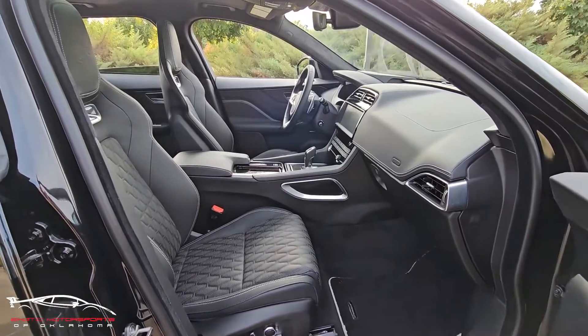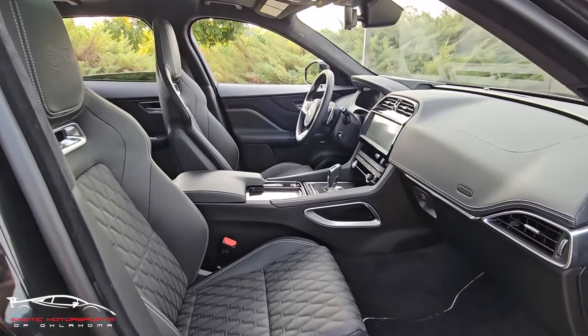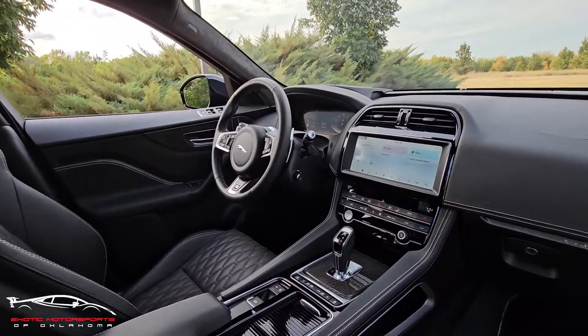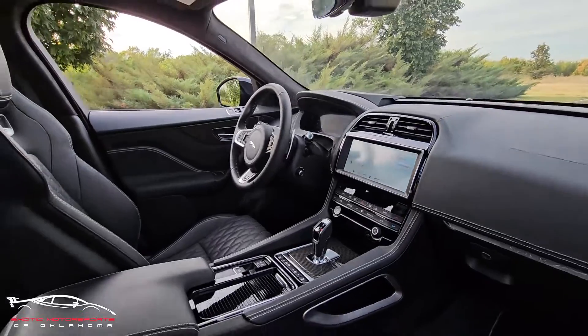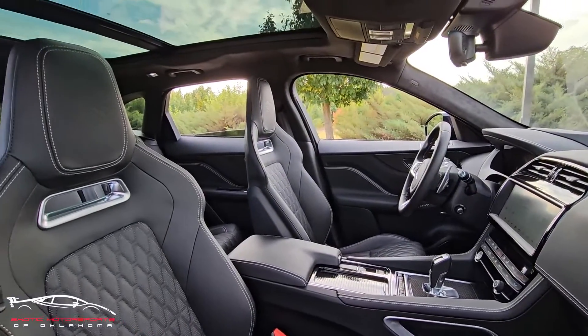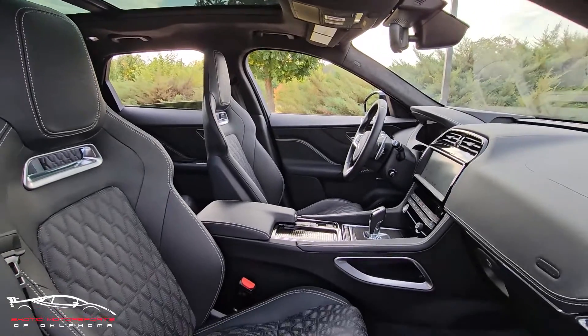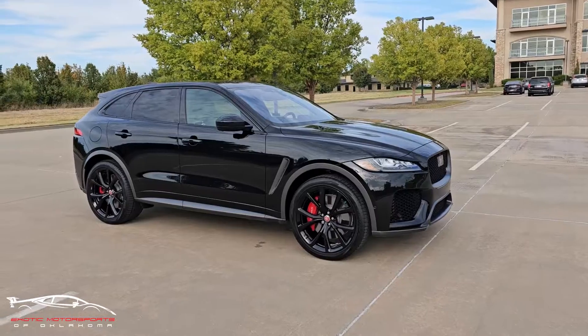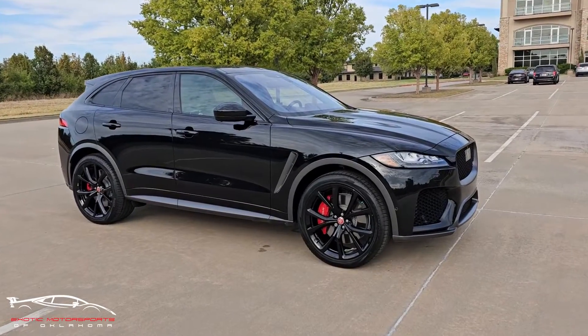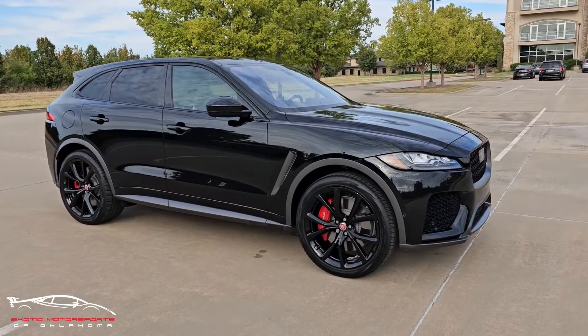The interior is absolutely perfect, there's really nothing that I could pick apart. With just over 600 miles, you're essentially getting a brand new car in here. If you have any other questions, give us a shout at Exotic Motorsports of Oklahoma — I'll put the link down in the description. Thanks guys and have a good one.